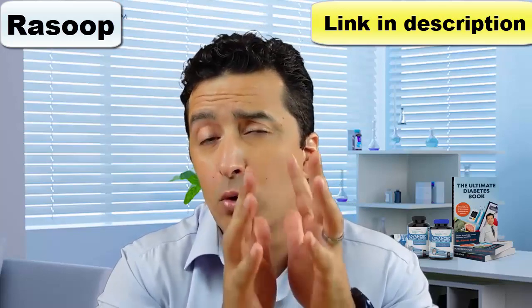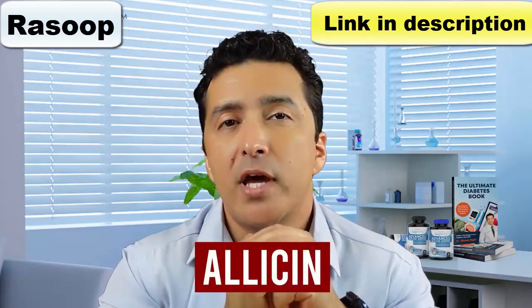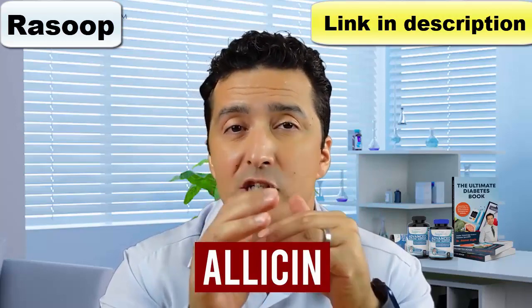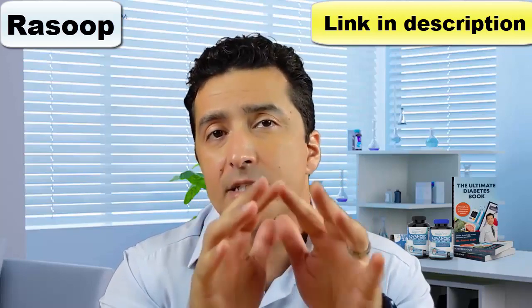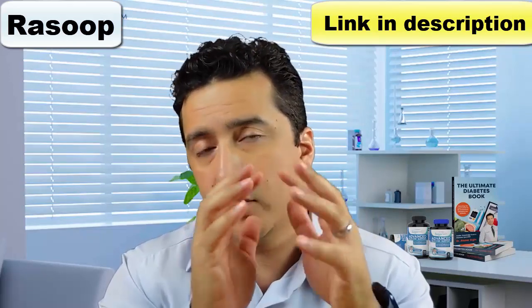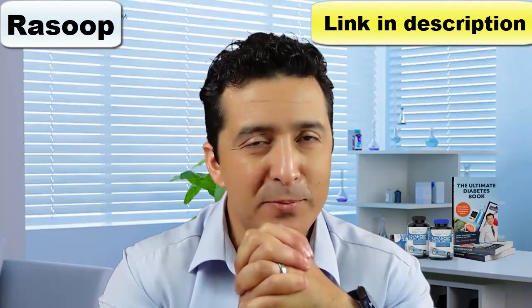It is recommended that you let chopped garlic sit for around five minutes to allow allicin — one of the herb's main components — to reach its highest concentration, as allicin is known to be very helpful and enhances the potential health benefits of garlic.